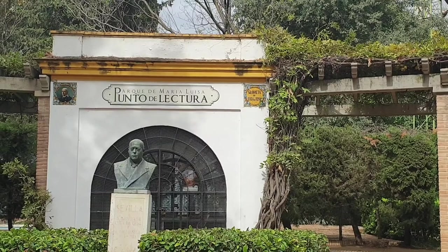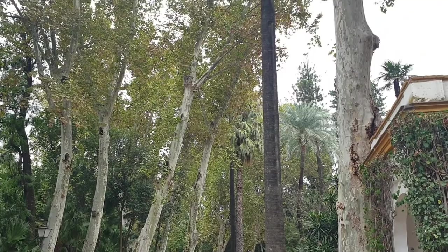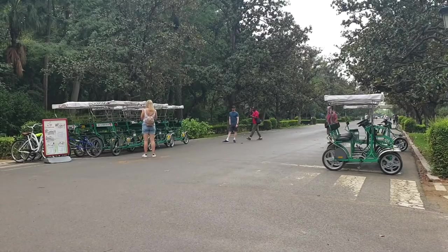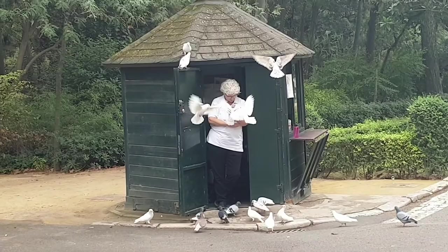I don't know anything about him, so that's something to look up. All the avenues inside the park are framed by these amazing giants. And the lady feeding the pigeons. How beautiful it is.